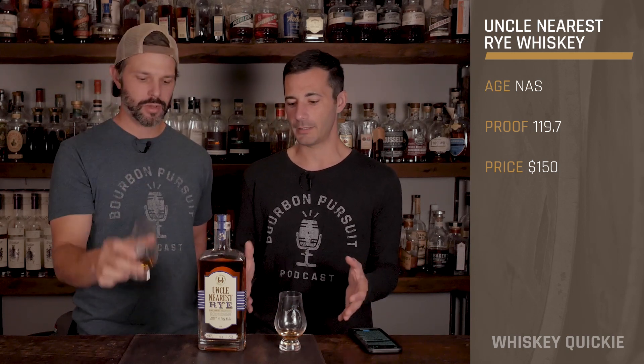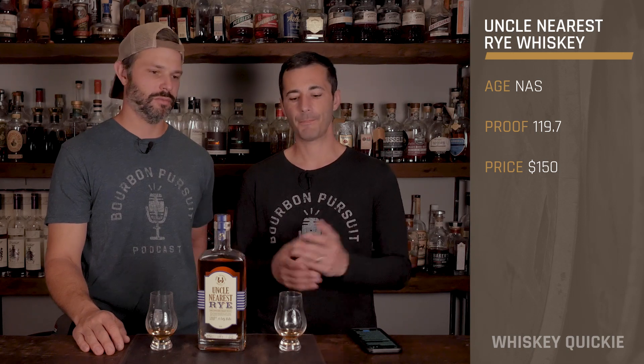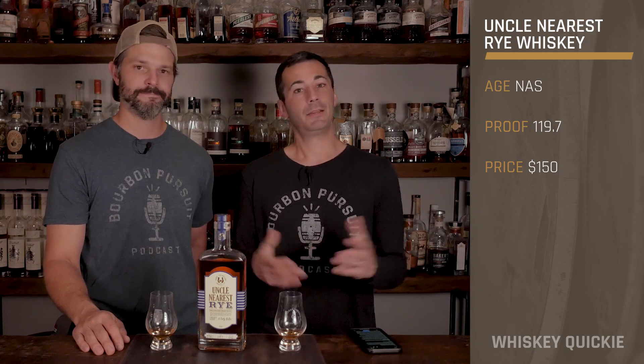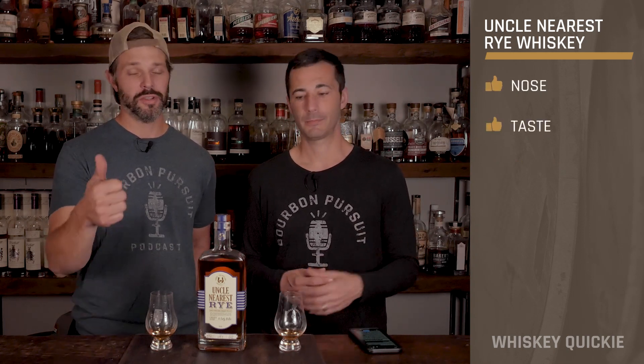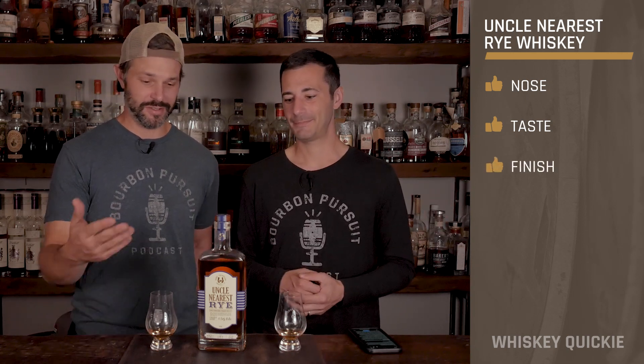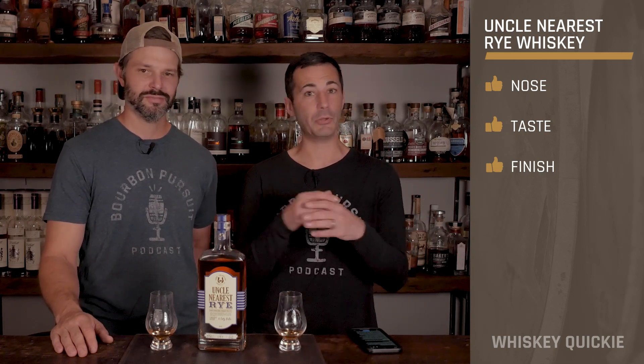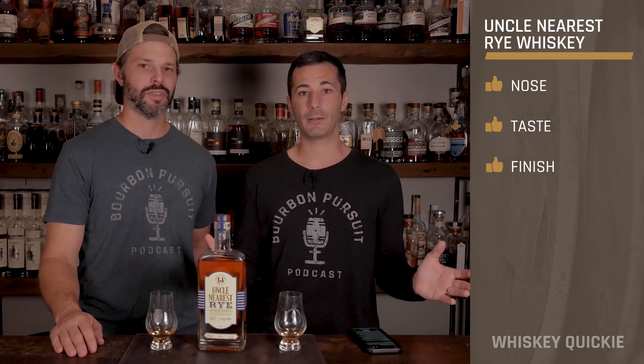You get a little bit of rye grain that does show in there, but for the most part it's a very solid offering. On the nose — thumbs up. Taste — thumbs up. Finish — thumbs up. I'm surprised I gave three thumbs up on this. It was a solid offering, definitely a unique flavor profile. Canadian rye is actually one of my favorites, and what they're doing here I think is really solid.